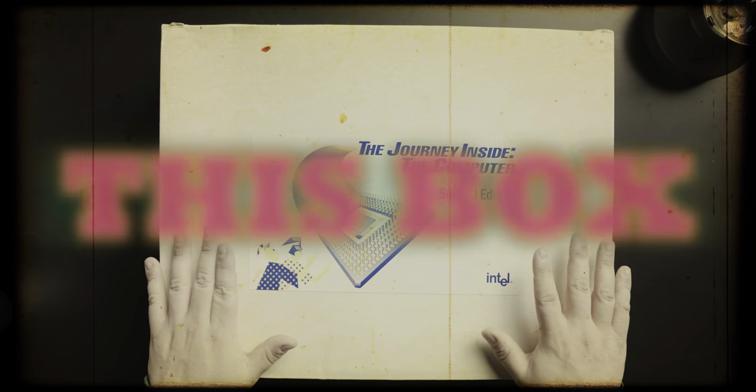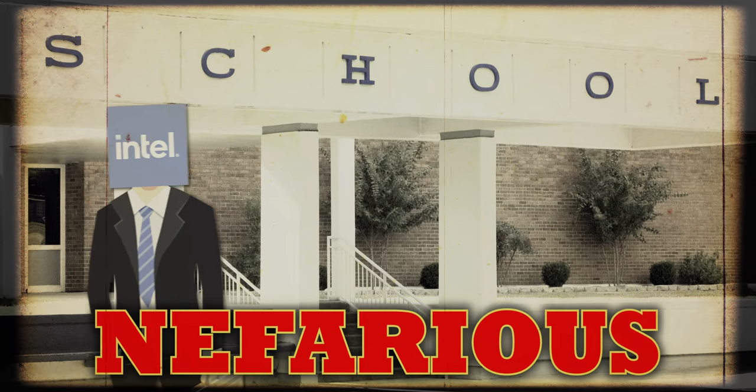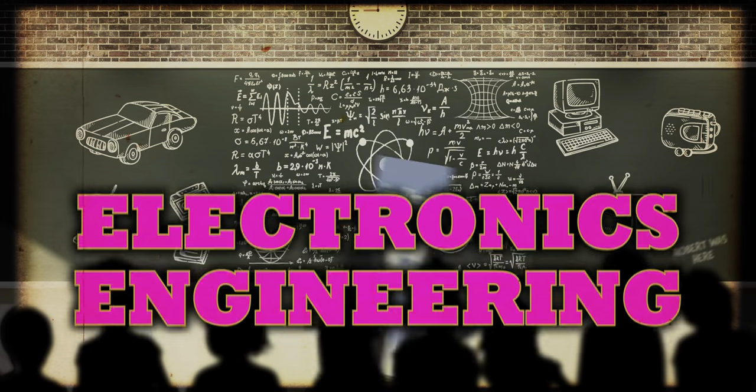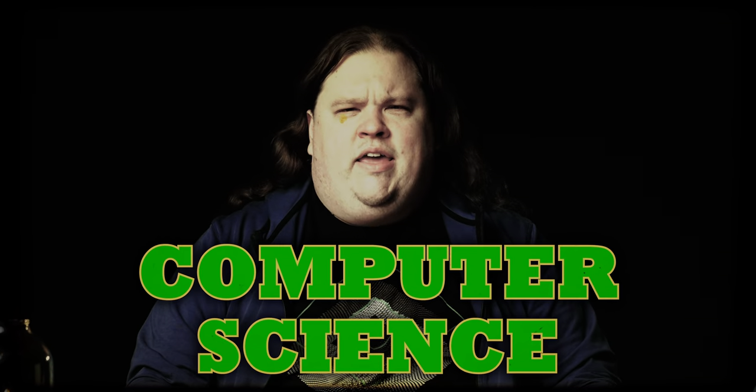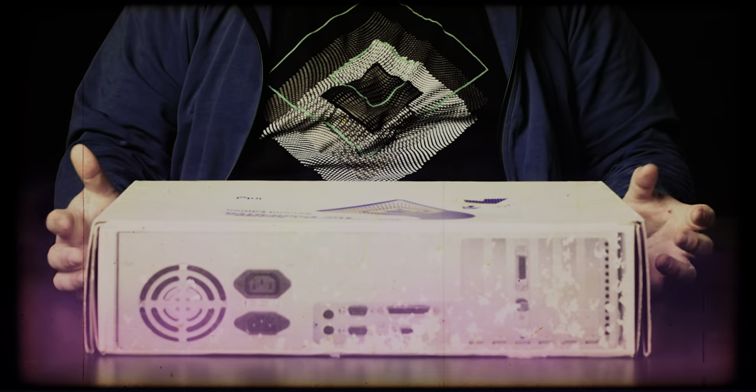This box contains evidence that Intel infiltrated the education system in a nefarious scheme to teach kids about electronics engineering and computer science, all while pushing their own products and branding onto children. What dark horrors could lurk within?